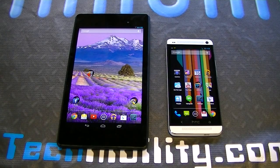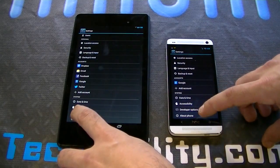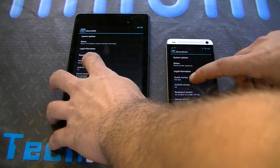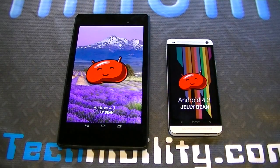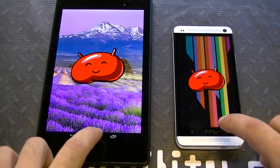Hello again, welcome to Tech-nability. We have a Nexus 7, new Nexus 7, running Android 4.3 stock, and we have an HTC One running 4.3 Google Play Edition. So you guys believe me that it's 4.3 — let's go to settings, about phone on both. Android Jellybean 4.3. So that's the latest and greatest in Jellybean Android technology.